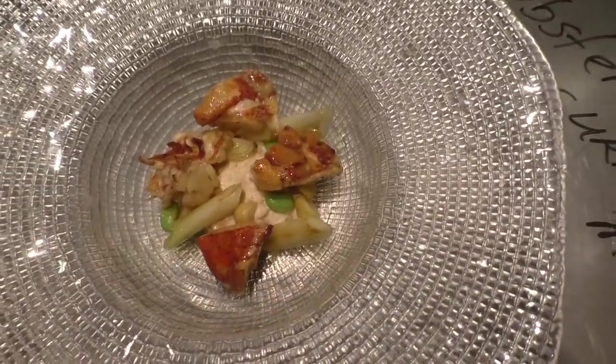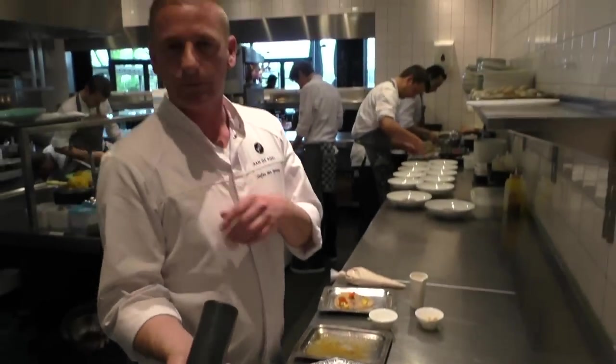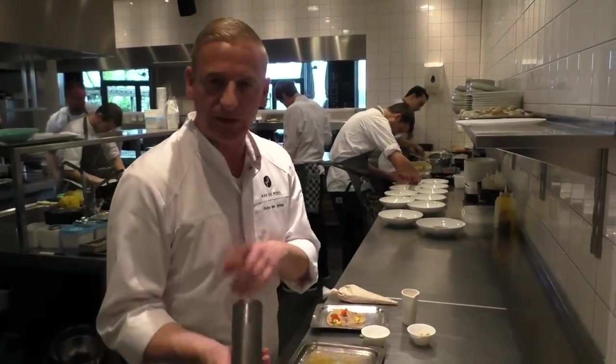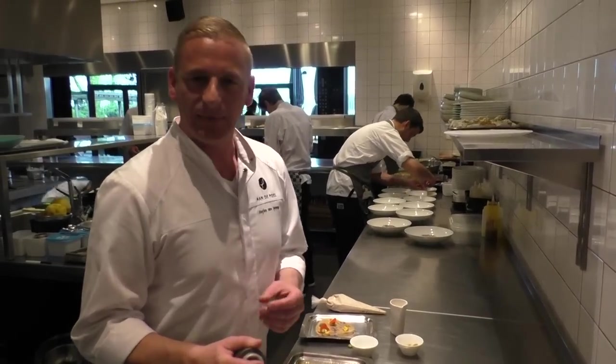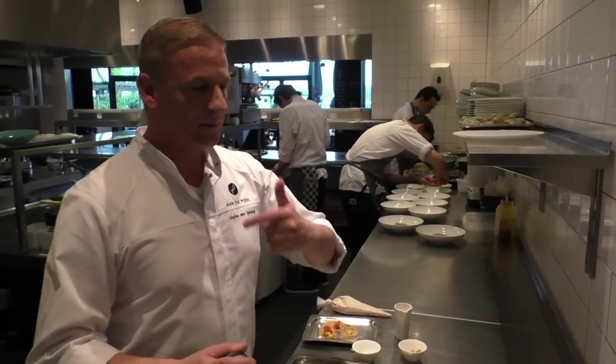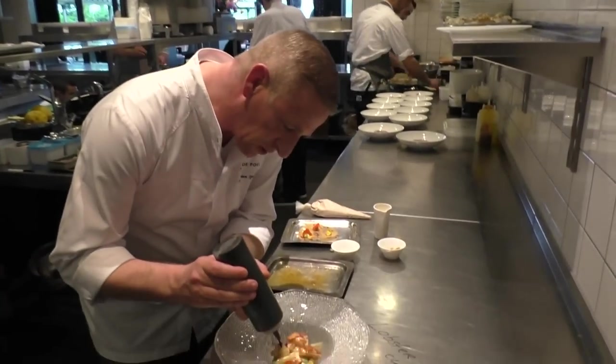So then we have this curry syrup. It's heavily reduced curry powder and some apple juice, and it makes it a little bit spicy, a little bit sweet, a little bit fresh. So it goes on top of the lobster.